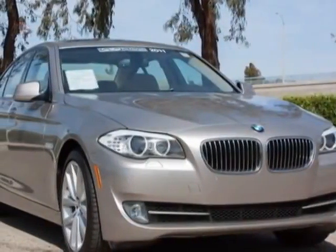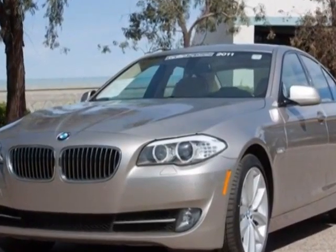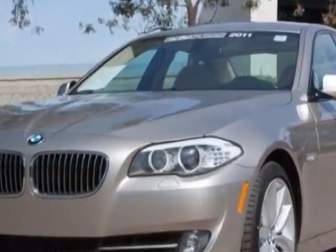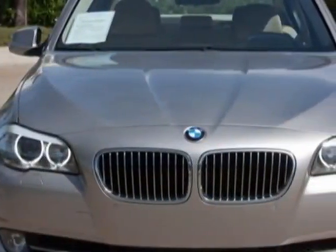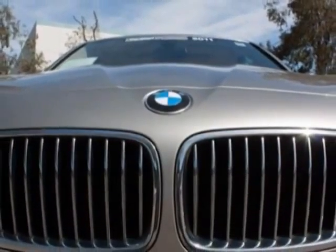Check out the certified pre-owned 2011 BMW 5 Series. Carfax has certified this 5 Series as having one owner. This 5 Series has just under 46,000 miles. For your protection, a warranty is available for this vehicle.